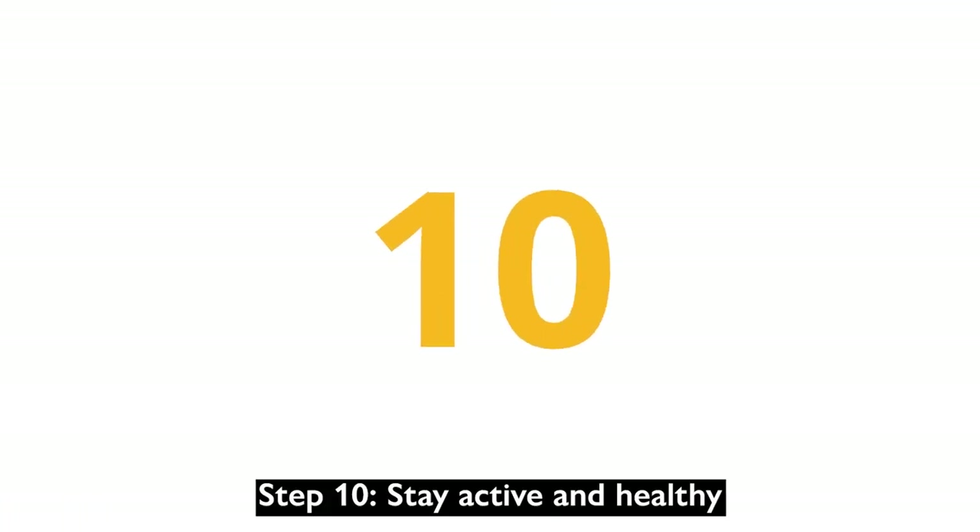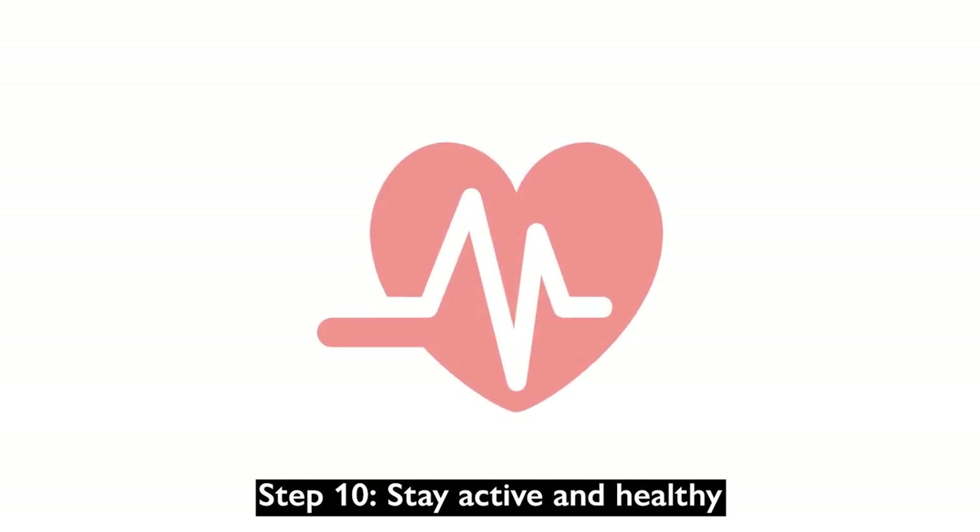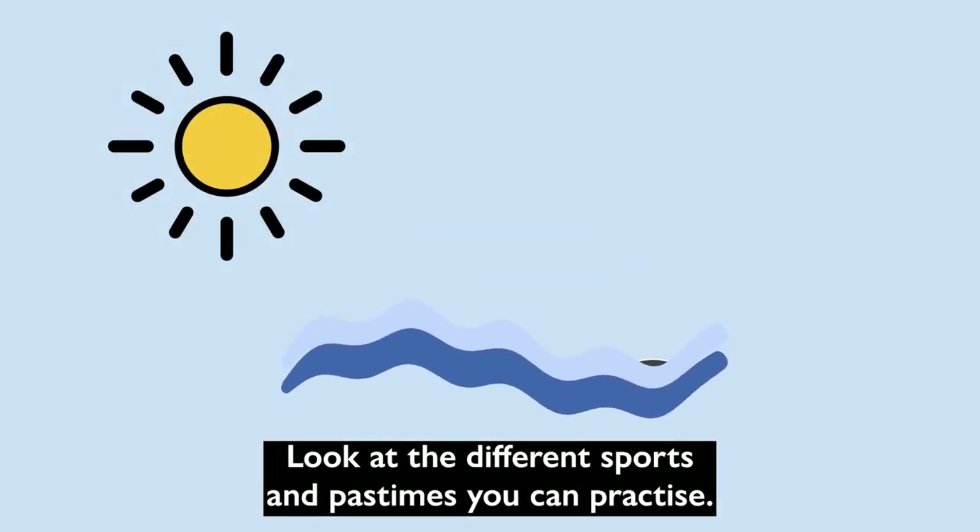Step 10: Stay active and healthy. Look at the different sports and pastimes you can practice.